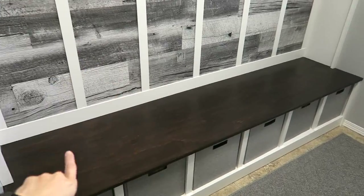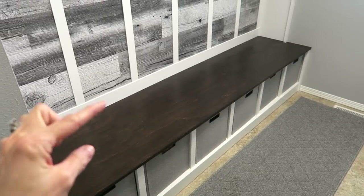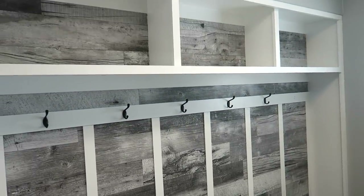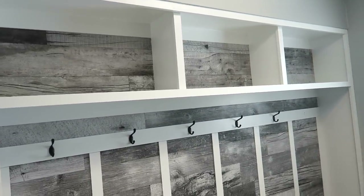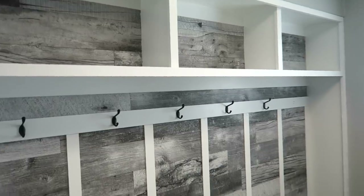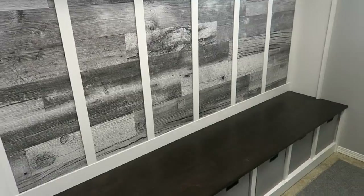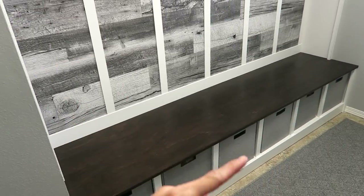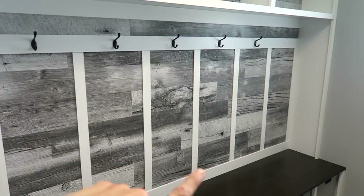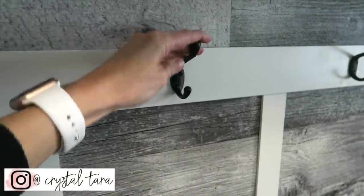I basically found a picture online of something I thought would work well for our family, and then we brought it to the local lumber yard with the measurements we needed. They were amazing at helping us get all the materials delivered right to our home, which really saved us. We borrowed some tools from our neighbors to get it accomplished. It took a full day — morning to midnight — and then an additional couple of days to paint everything. We painted all of it white.